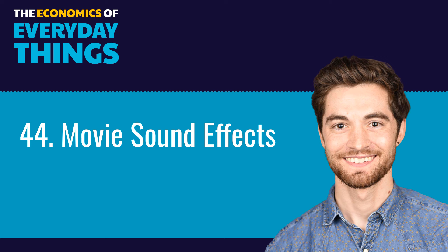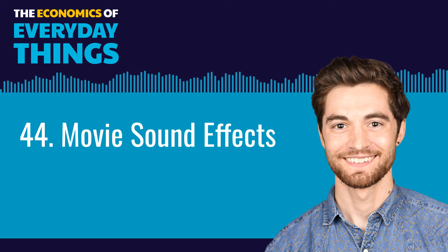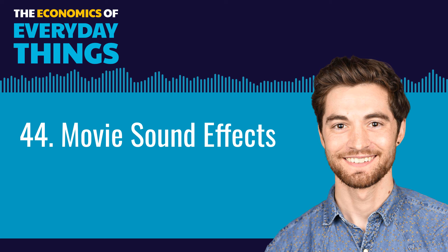For the Economics of Everyday Things, I'm Zachary Crockett. This episode was produced by me and Sarah Lilly and mixed by Jeremy Johnston. We had help from Daniel Moritz Rapson. If you're interested in the visual side of special effects, check out episode 277 of Freakonomics Radio — it's called 'No Hollywood Ending for the Visual Effects Industry.' You can find that in your podcast player. See you next time.